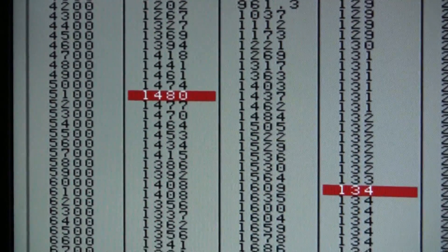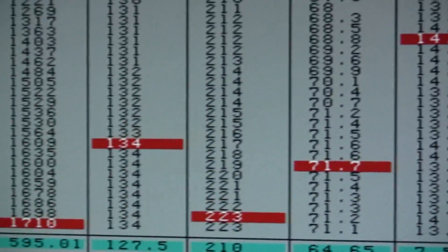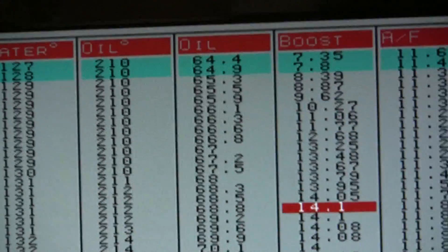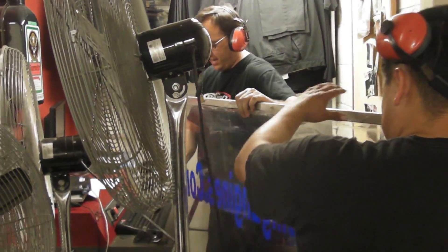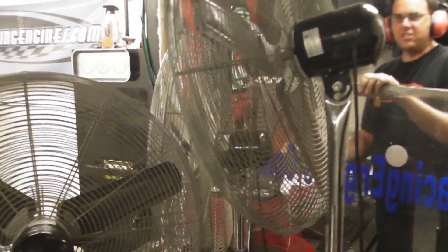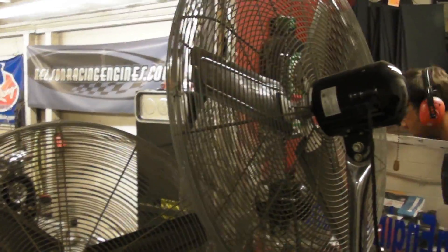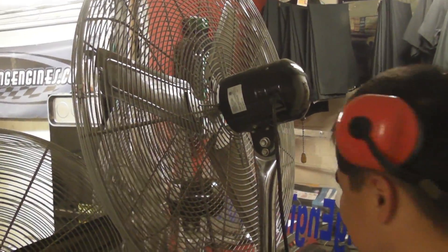1,480 foot-pounds, 1,710 horsepower, 13.9 pounds of boost. Oh yeah — fucking A, nice. This is fucking sweetness. Oh my God, dude. Radical.